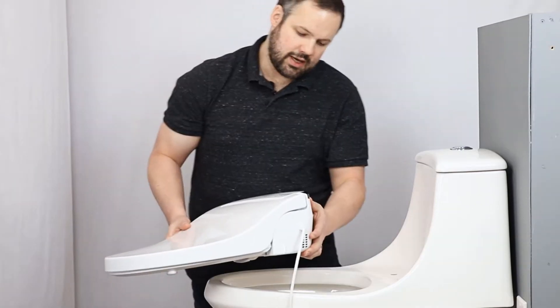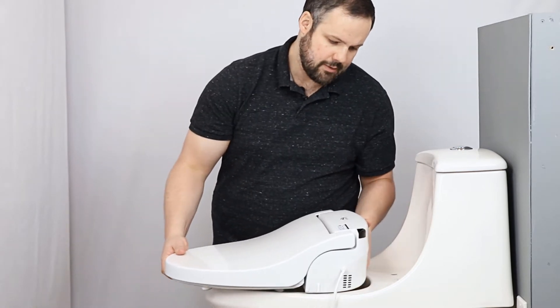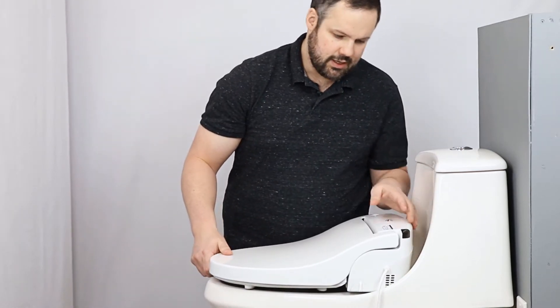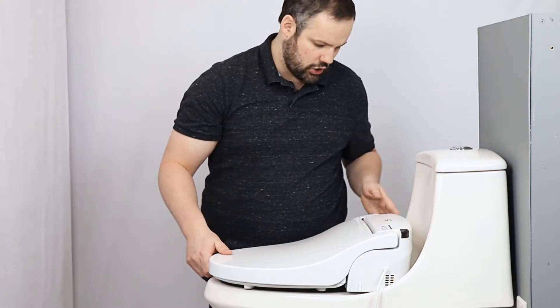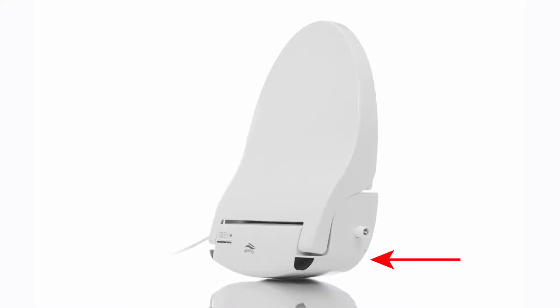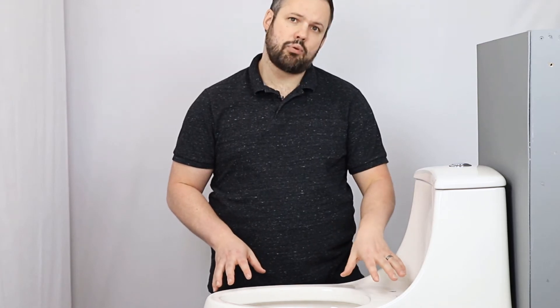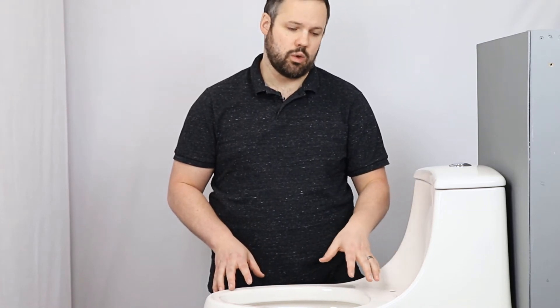The Cascade 3000 is our top pick for a French curve toilet. The reason is that its sides are curved inward, making it one of the few seats on the market that can actually work with a French curve toilet. Even with that curved back, the Jacuzzi Primo is a tricky toilet to work with because of the steepness of its French curve.